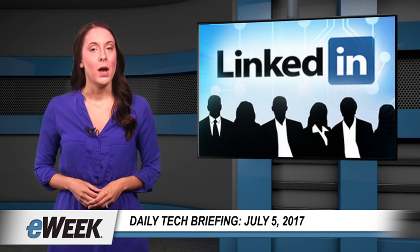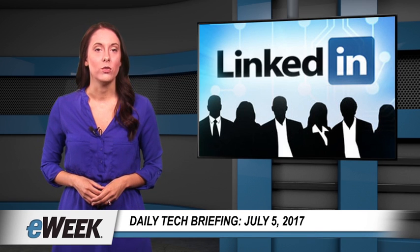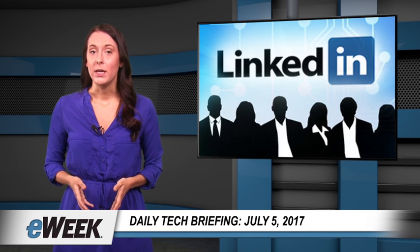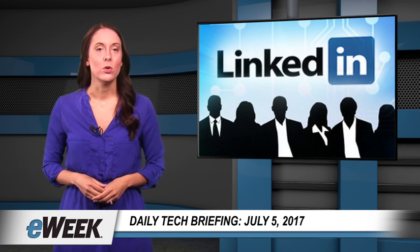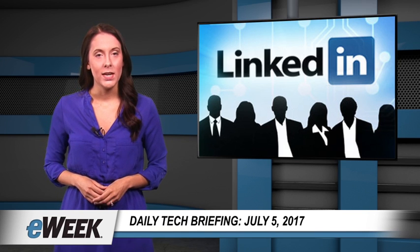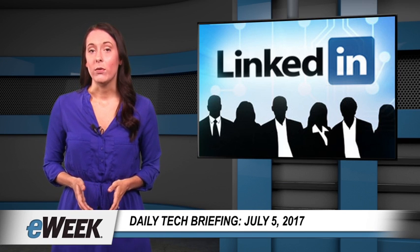Some companies don't always get the public credit they deserve for contributing to the open source community — software and tools that can enable other developers to move their own projects along more quickly and efficiently. One such company is LinkedIn. However, the Mountain View, California-based social network is now stepping up, announcing on June 29th that it has open sourced two incident escalation tools called Iris and Oncall.